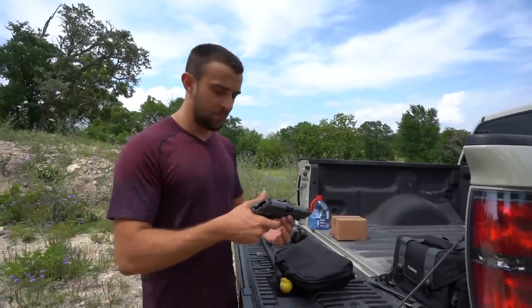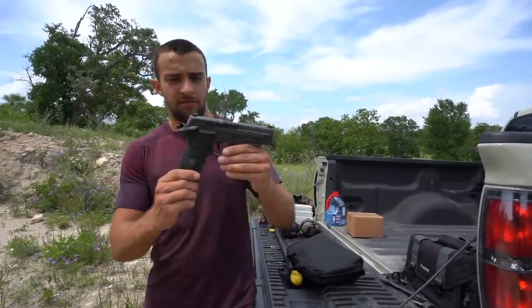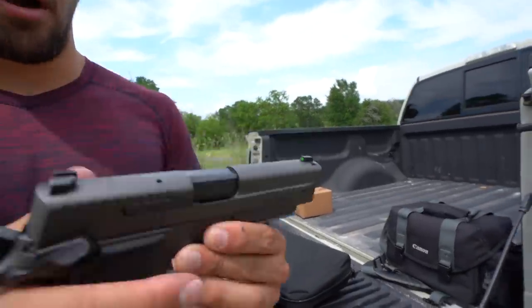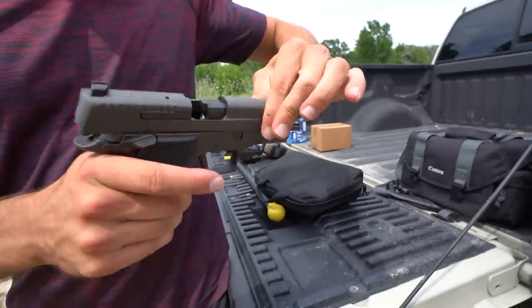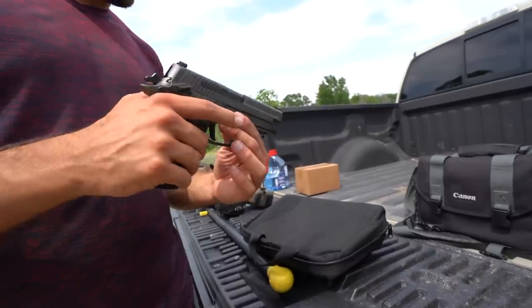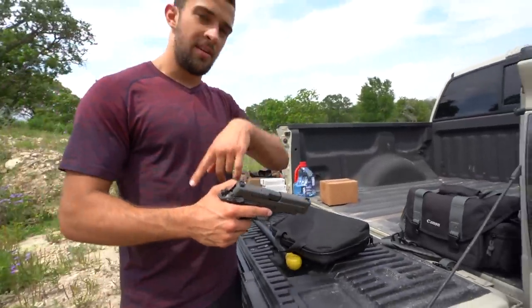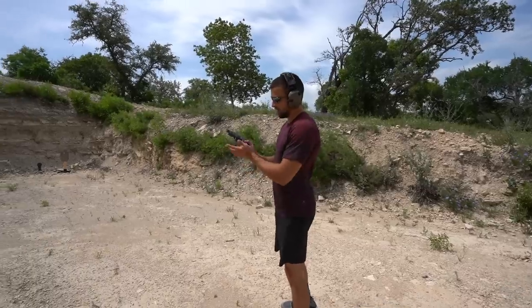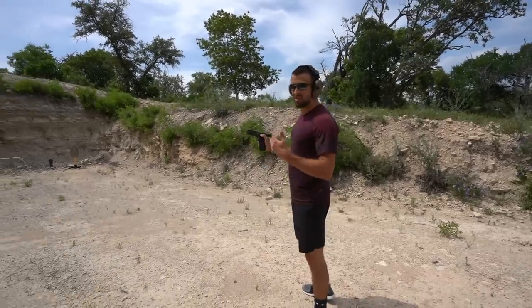Beyond that, just overall fit, finish, everything — it's such a tight tolerance, beautiful gun. Everything on it just feels super slick. I'm probably boring you guys with a bunch of words, so why don't I shoot it, and then during the reload we'll talk a little bit more.